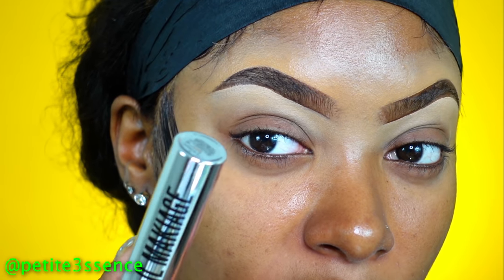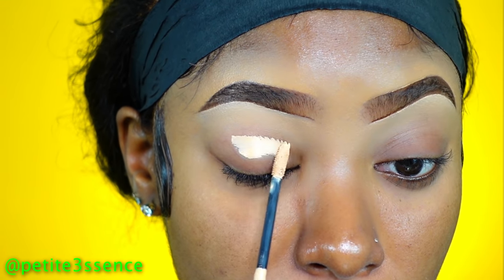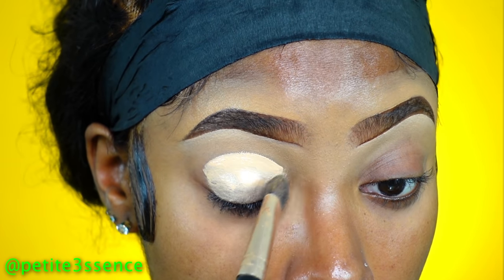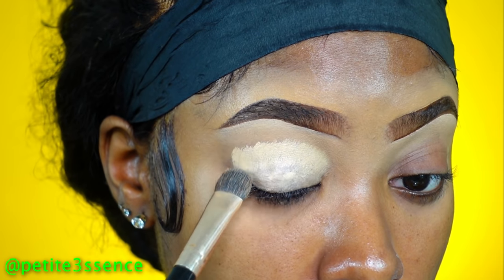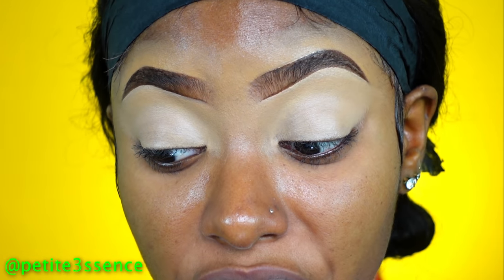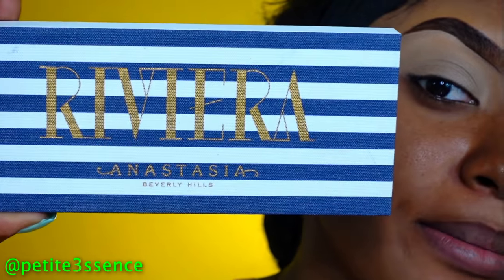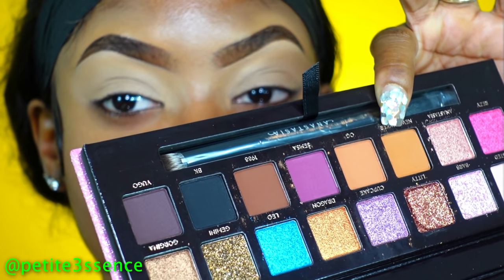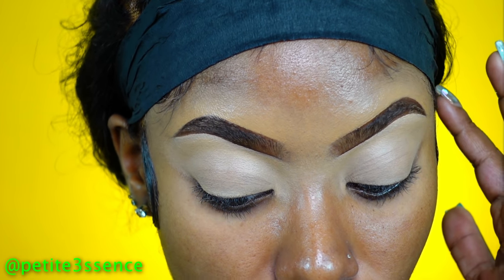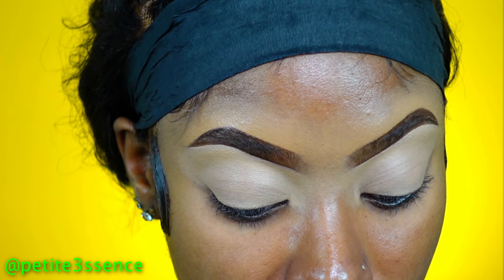I'm going to use number 7 on my lid and blend it out. I got the I'm Reezy palette — I got this one and I'm yet to use it at all. I got one of the shades, and then I got this other one. This one gives me sultry vibes in terms of the shades, and this one I thought would be more sultry because the whole look of the palette looks darker, but it has some more colors. I'm going to be combining the two palettes today to achieve whatever look I'm going for.